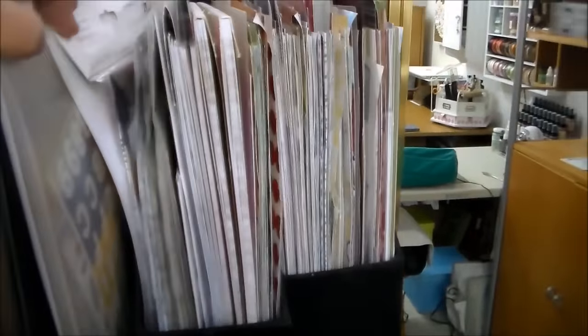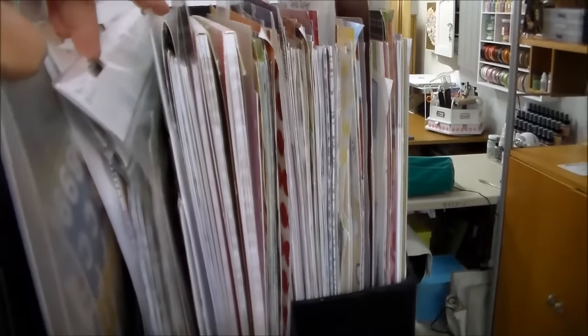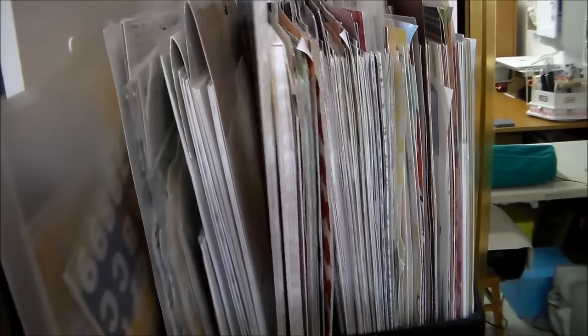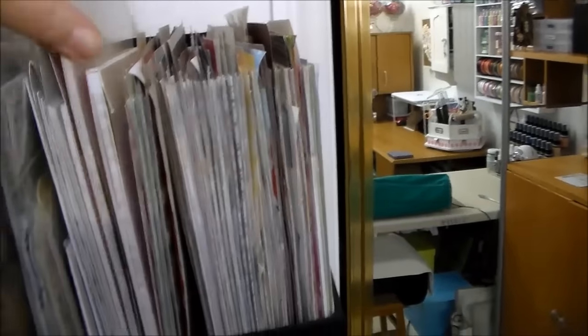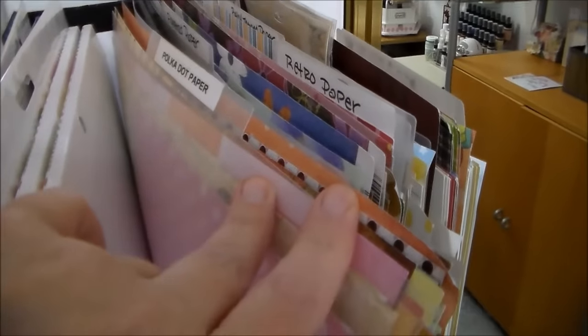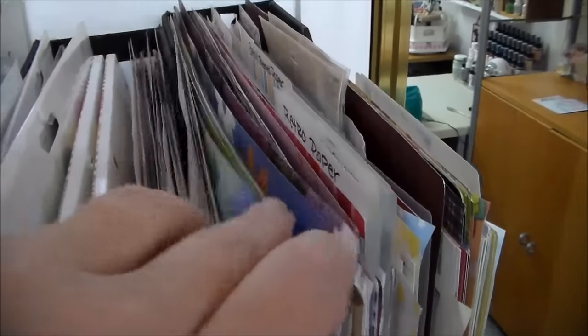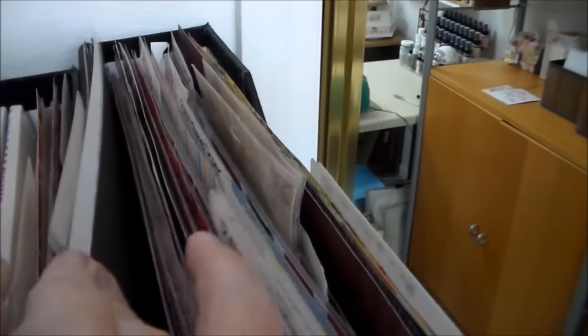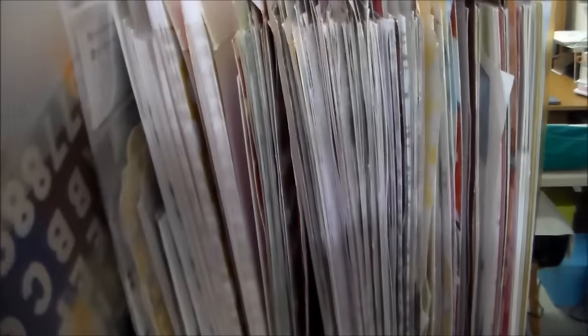Here this one is just kind of random — I have some Heidi Swapp memory files, quite a few of them, and my Snap paper packs. The rest from here are all organized by themes: I have polka dot paper, flowered paper, retro, baby — so it's easy to flip through. And then that brings us over here to this shelving system, which is also an IKEA shelf. I bought both from a friend of mine that was moving and I love these shelves.